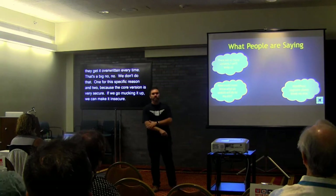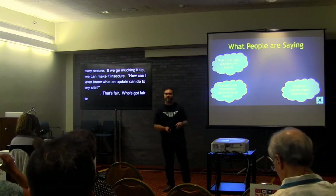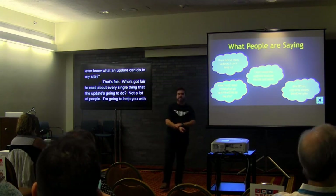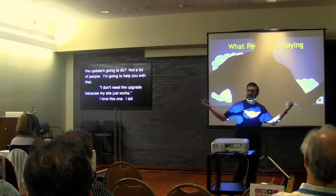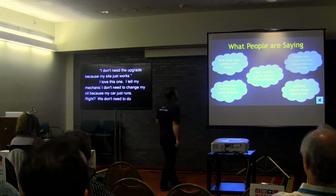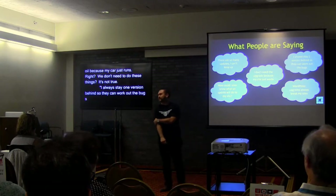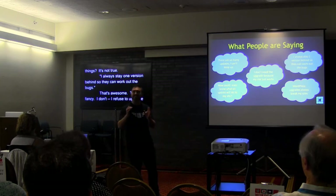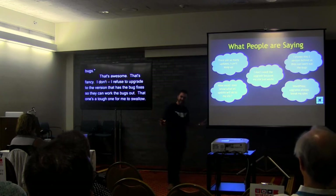'How can I ever know what an update will do to my site?' That's fair — who has time to read about every single change? 'I don't need the upgrade because my site just works.' I usually tell my mechanic I don't need to change my oil because my car just runs — same thing. And my absolute favorite: 'I always stay one version behind so they can work out the bugs.' That means refusing to upgrade to the version that has all the bug fixes — that one's a tough one for me to swallow.